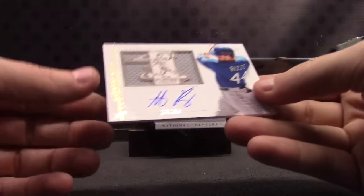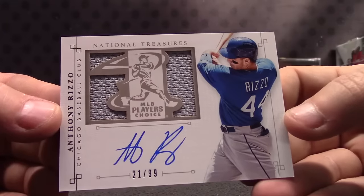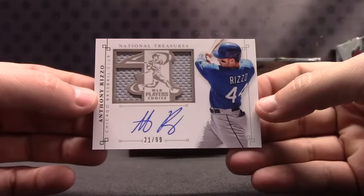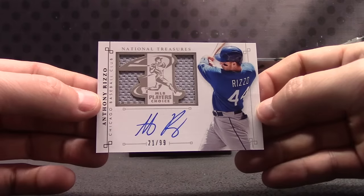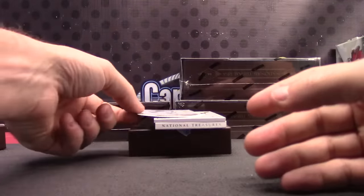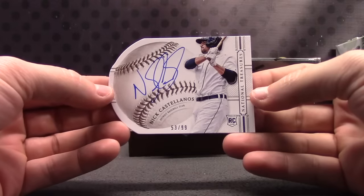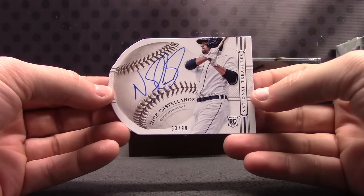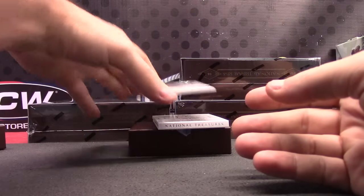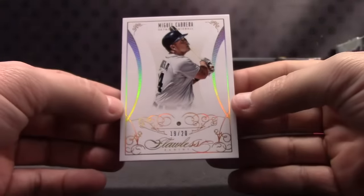Another thin one — Anthony Rizzo, 21 of 99, jersey. Next thin one is 53 of 99, Nick Castellanos. You have a diamond card, number 20 — 19 of 20, Miguel Cabrera.